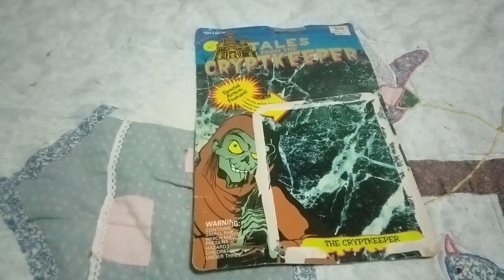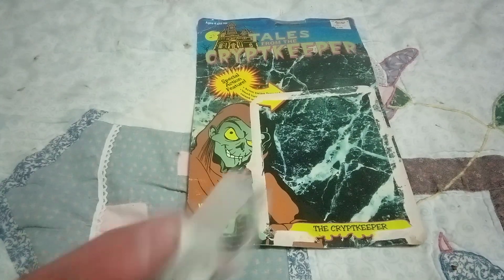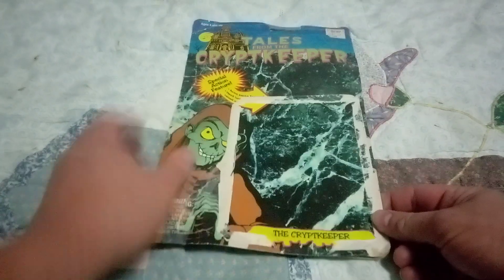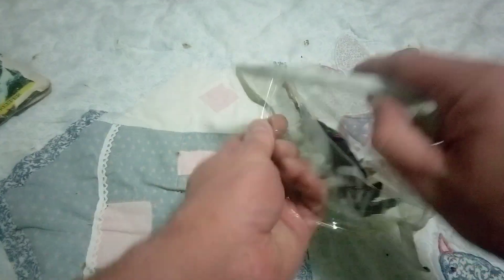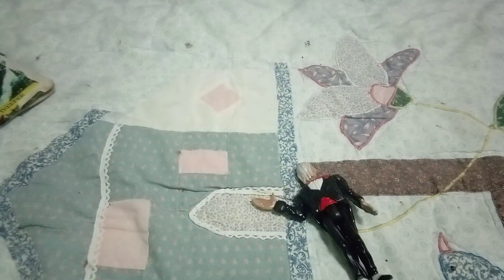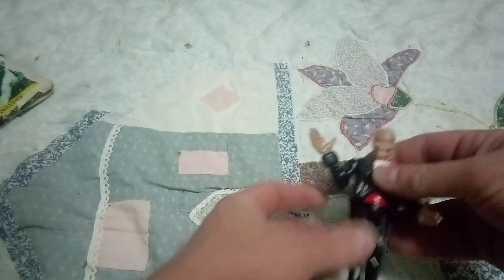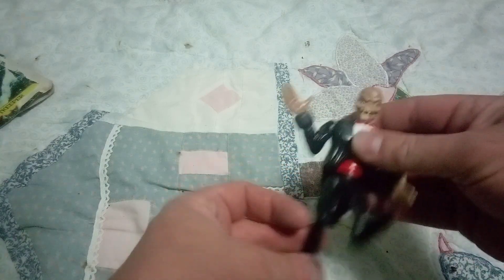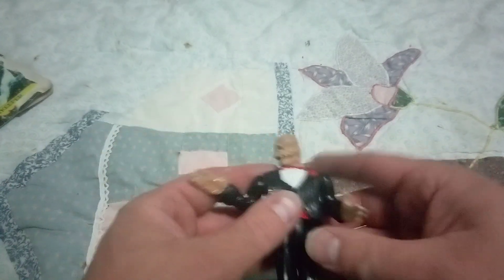I taped it so that piece will stay in place. Like I said, if it had not been so badly damaged I wouldn't be unboxing this. It came in a big old toy haul that I got — a bunch of figures and a bunch of stuff.